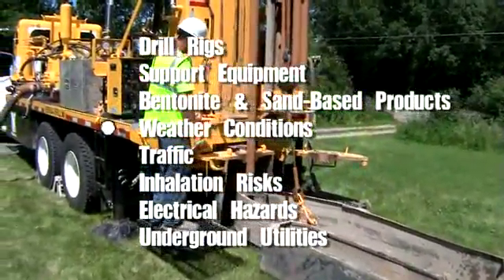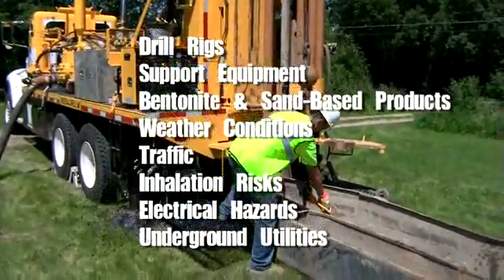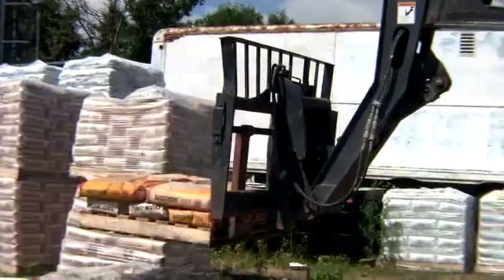Drill rigs and support equipment, bentonite and sand-based products, weather conditions, traffic, inhalation risks, electrical hazards, and underground utilities — our industry confronts us with so many safety challenges. Arm your team for safety now with Drill Safe, Drill Smart.